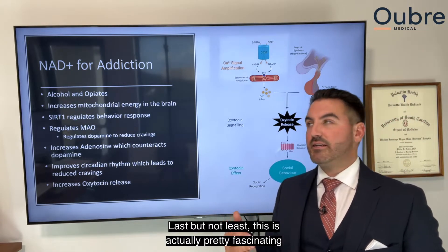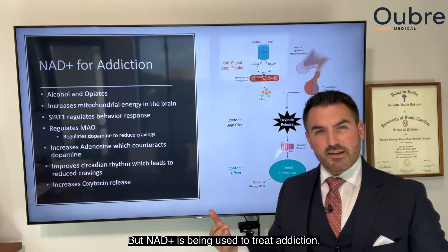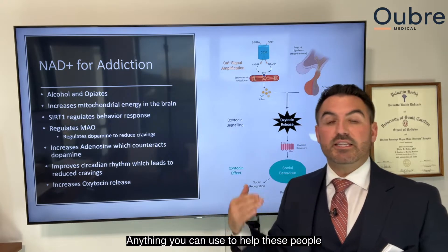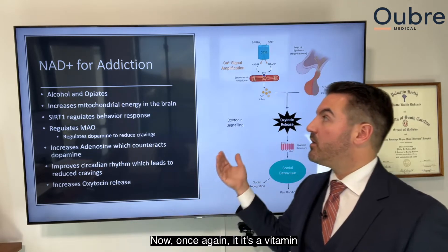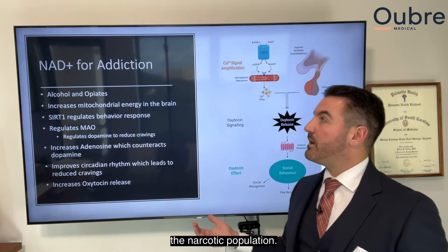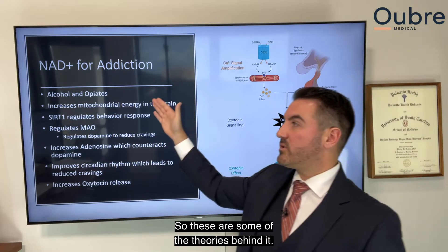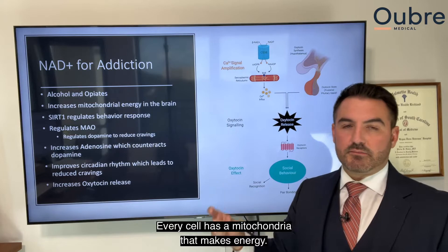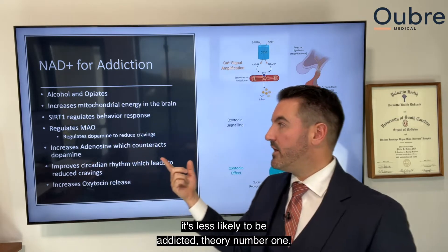Last but not least, NAD+ is being used to treat addiction, and it's pretty fascinating even if not fully understood yet. If you have a loved one with an addiction, you know it's extremely hard to break. NAD+ is having profound effects specifically in the alcohol, opiate, and narcotic populations. One theory is that it increases mitochondrial energy in the brain — if the brain makes more energy and feels better, it's less likely to seek addictive substances.